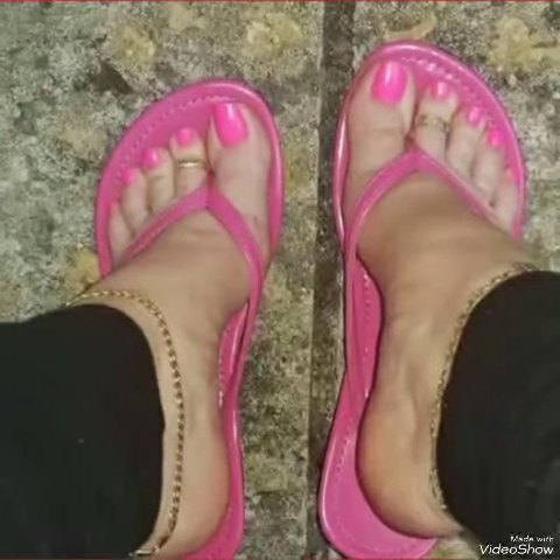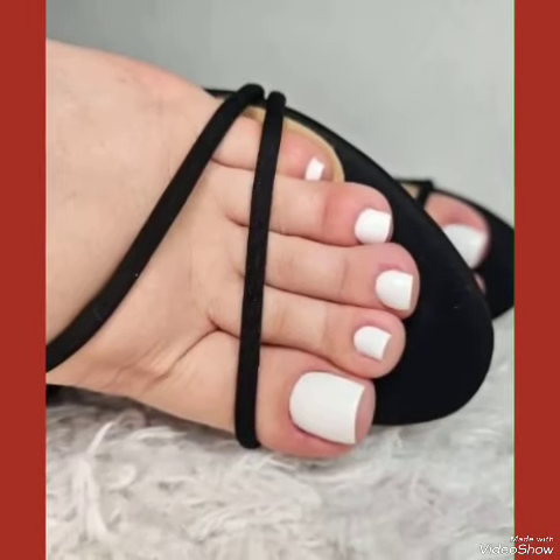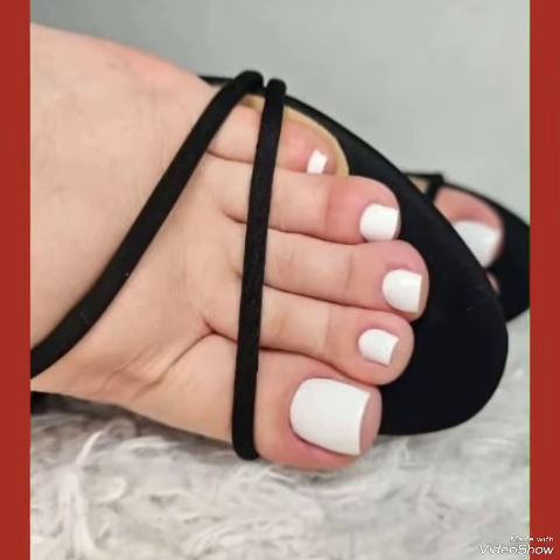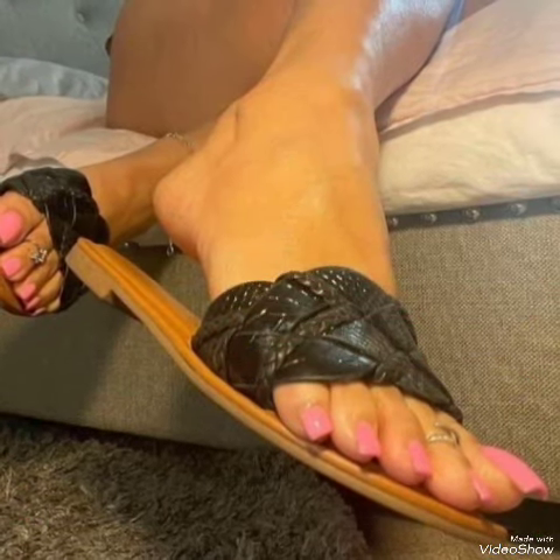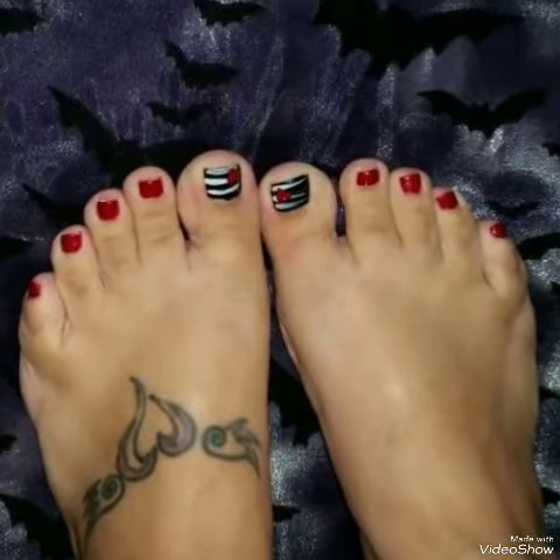Dear viewers, if you wanted to buy these designs of nail paints online, then I will tell you the best three websites from where you can buy them online: amazon.com, ebay.com, and aliexpress.com.